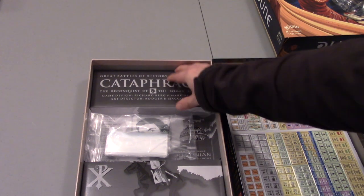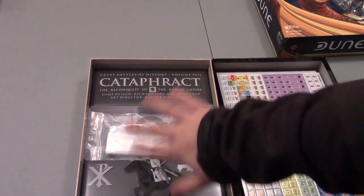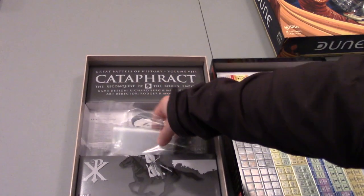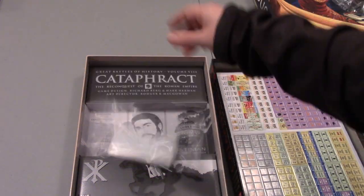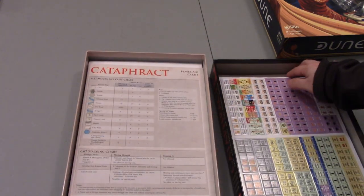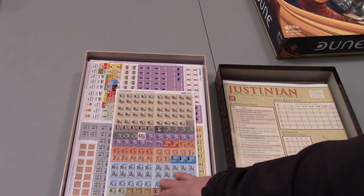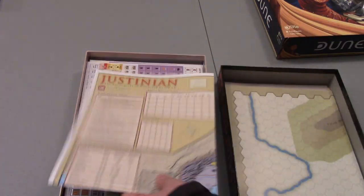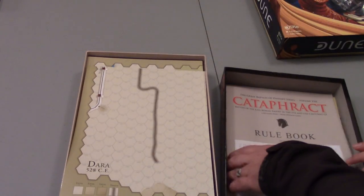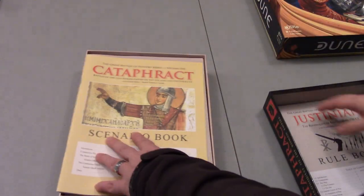Then you have your insert. I know some people don't like inserts — I like to keep them if I can use them strategically to keep all the stuff in the box flat. In some cases I'll throw them out. You do get one of those, and some baggies — which is good, I like the baggies — and a die. Overall, looks like we've got everything I expected. A really good package, because you're getting the base Cataphract game, you're getting the Attila expansion content, and you're getting the Justinian magazine game, which they retained and kept in the product package here.